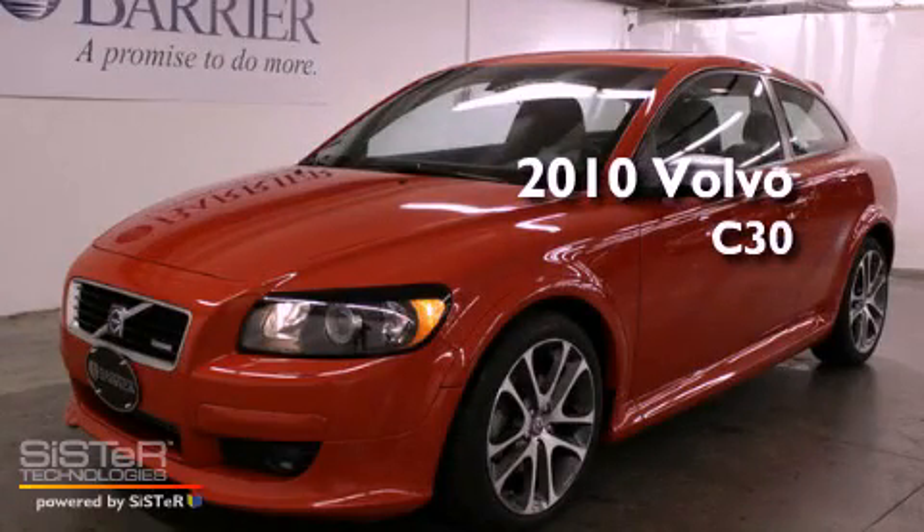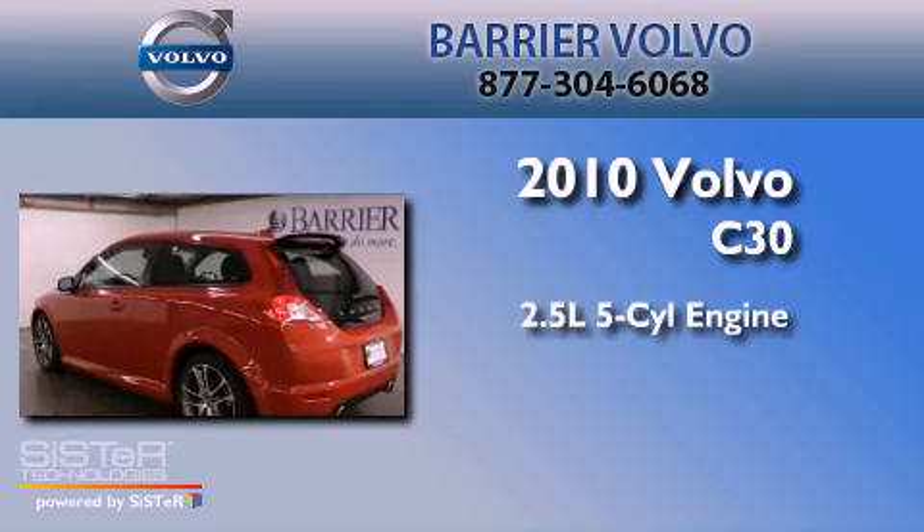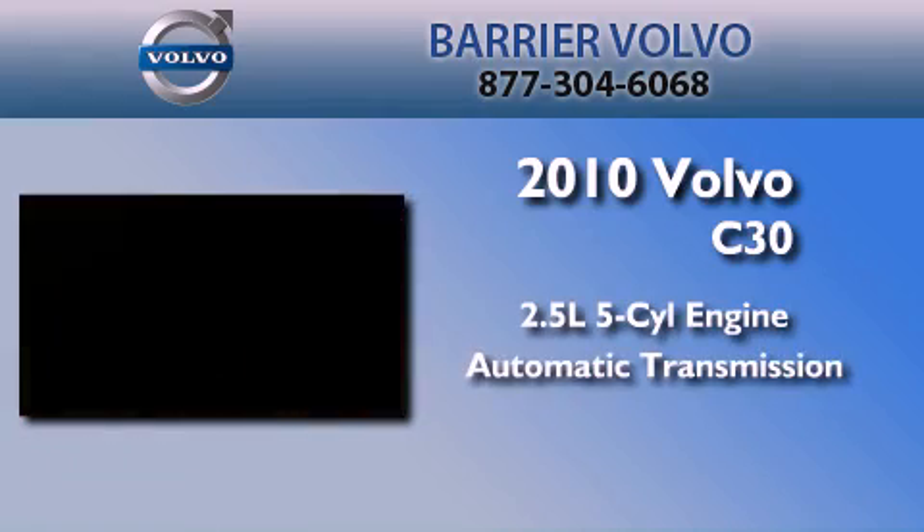This is a certified pre-owned 2010 Volvo C30. It features a 2.5-liter, five-cylinder engine and an automatic transmission.